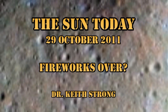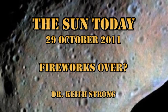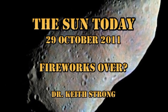Welcome. This is what is happening on the Sun today, the 29th of October 2011. Are the fireworks over? Is this recent burst of activity finally winding down?